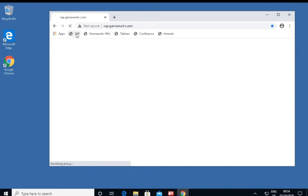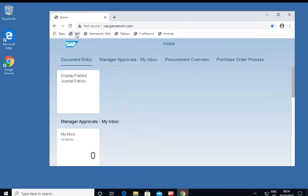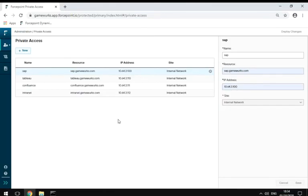Now authorized remote users can get to SAP using the same browser shortcuts or SSL portal they would normally use while in the office. Private Access takes care of seamlessly connecting the user to the application inside the internal network.